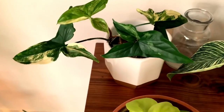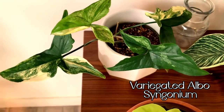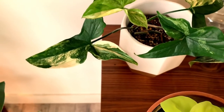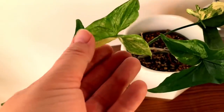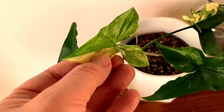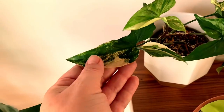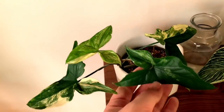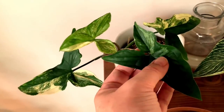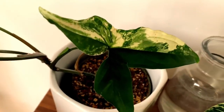This one back here is my albo variegata syngonium. This is a really unique plant. Here is its newest growth — it's kind of unfurling right now. I love how none of the leaves look the same. As you can see, they've got really neat variegation — there's off-white, there's white in there, some are a little more green with speckles. Just look at that variegation. Isn't that gorgeous?